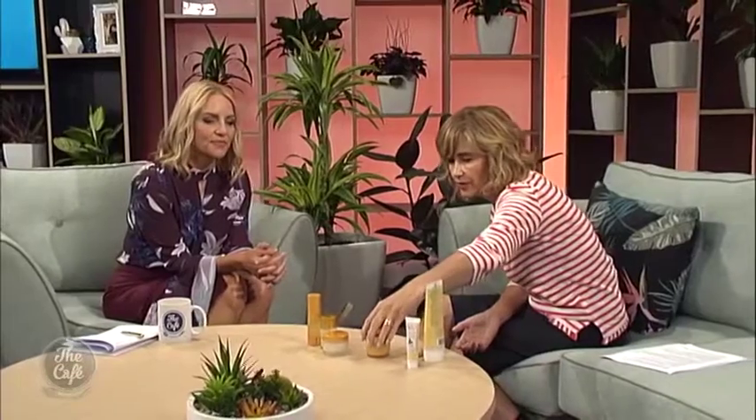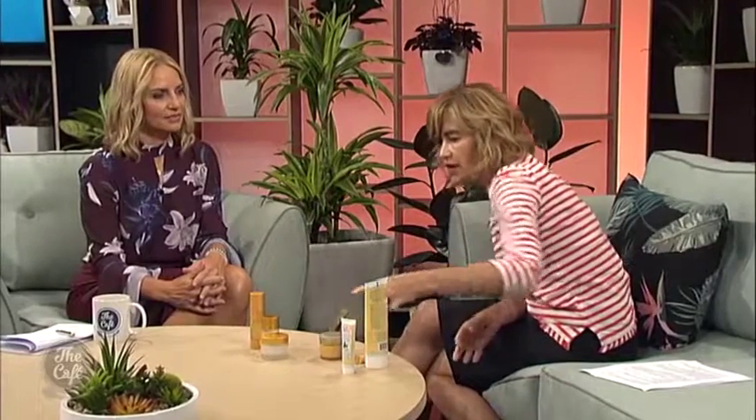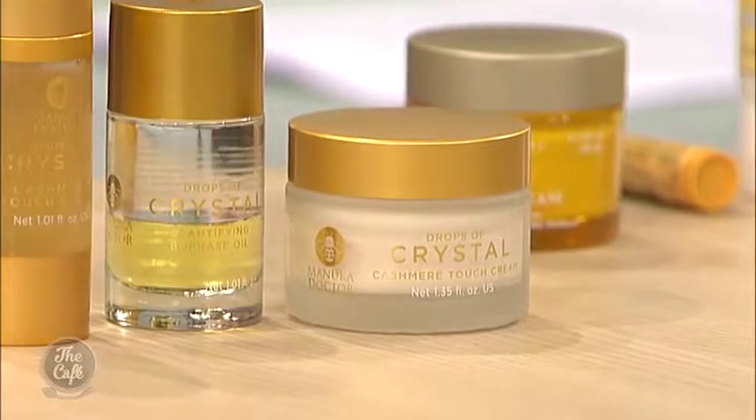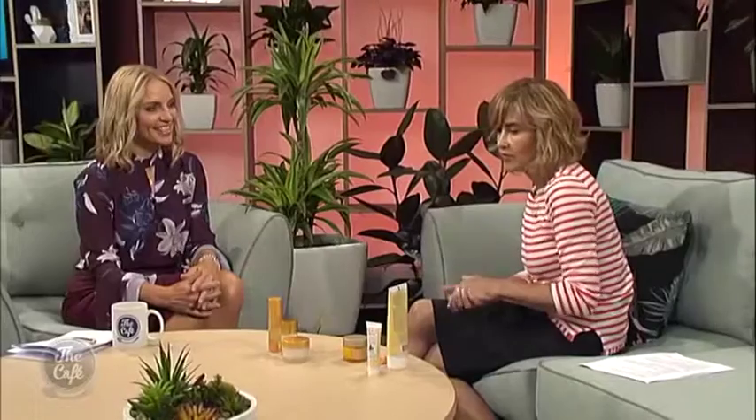The second one is a new product from Kiehl's — again an American brand, but they've used New Zealand Manuka honey in this, the Pure Vitality. Manuka honey is absolutely the best — world class. What I love about the Kiehl's Pure Vitality is it's a day and night cream, so for busy women you don't have to have two separate creams. You would use a sunscreen over the top of that.